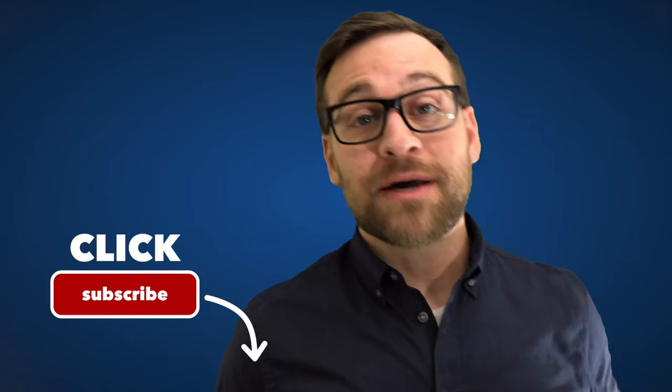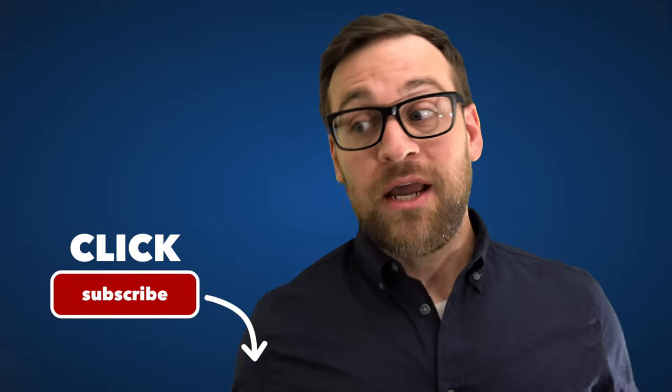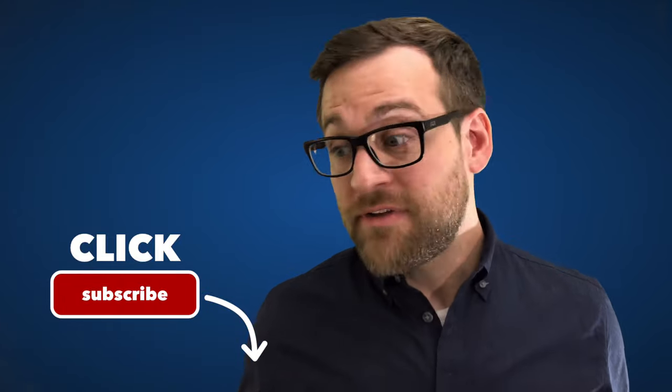But before we get any further — but first, if you like these videos, do me a favor: share it, tell your friends about it, hit that little subscribe button, like it, talk to me. I'll answer things. We can chat — there's a whole comment section down there, fill it out.